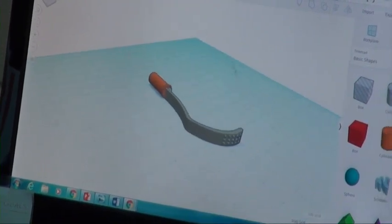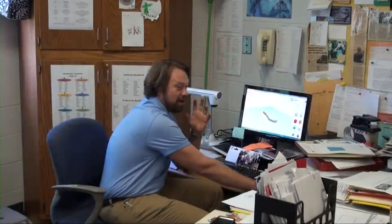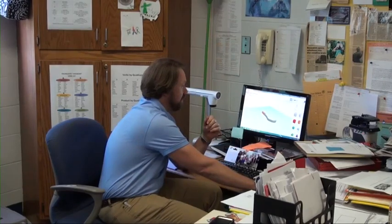The Robert C. Bird Institute provided the tools for the prosthetic. The creation is a combination of all the students' ideas.